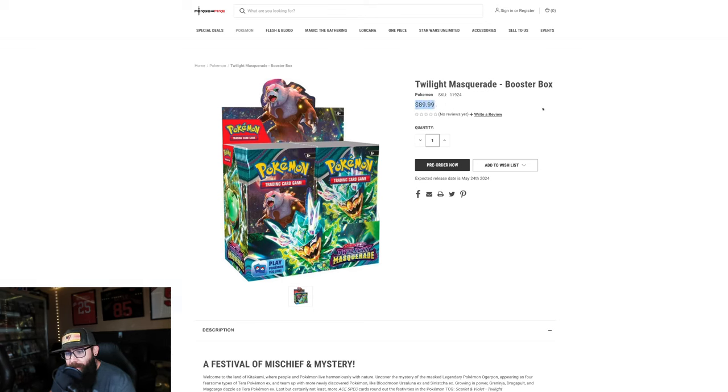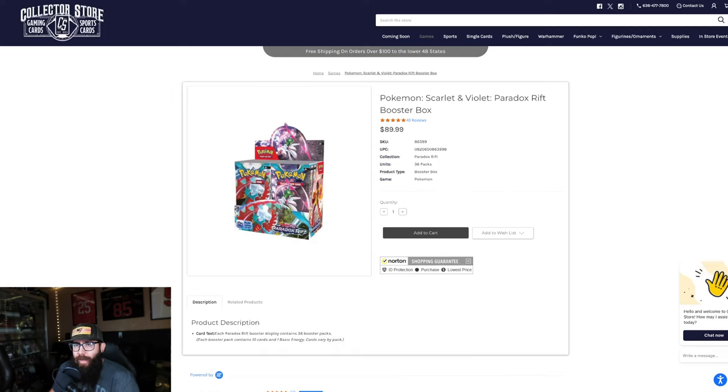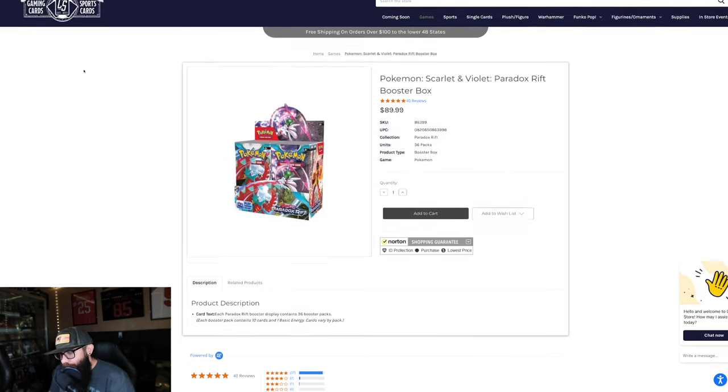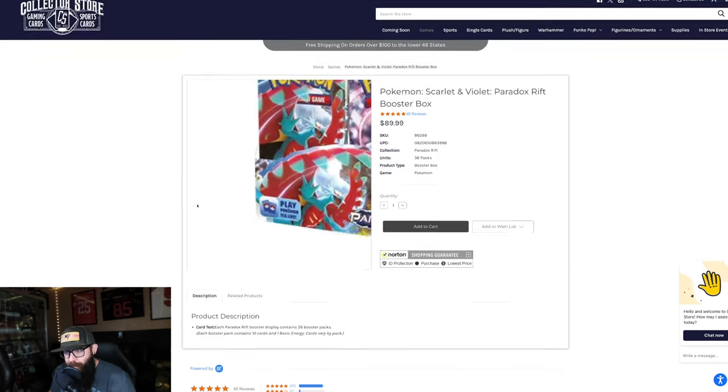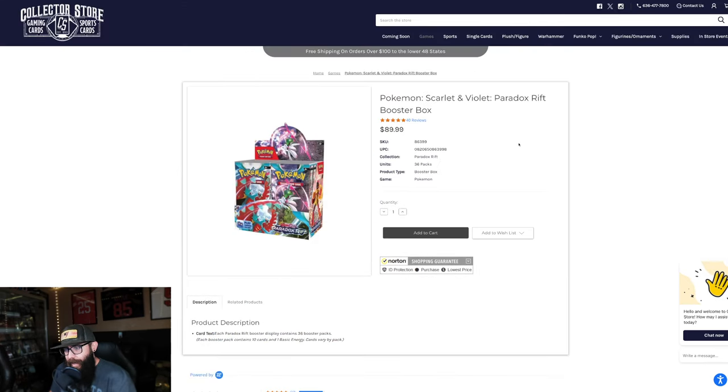Also, this is the new set that's not even out yet — Twilight Masquerade. Personally, I'm not super hyped on this set, but just like all sets, $90 a box, MSRP is $163. Same thing here — this is a different website, the Collector Store. They do have some reviews so I think you're okay. $90 for Paradox Rift — I don't think you can go wrong. Once again, MSRP $163.